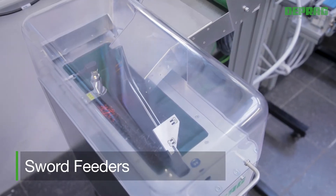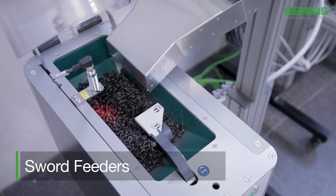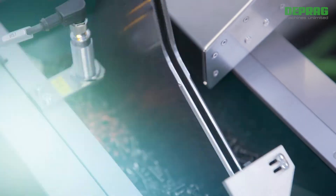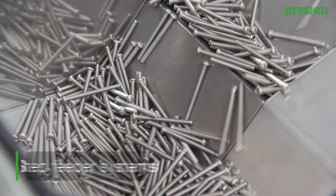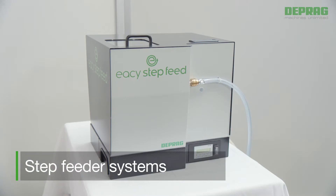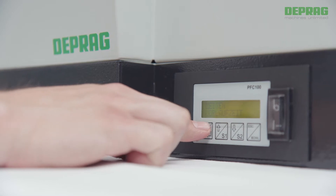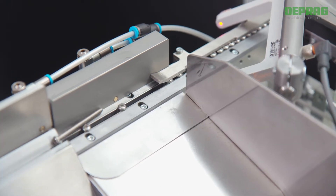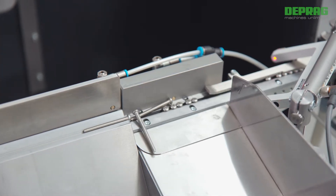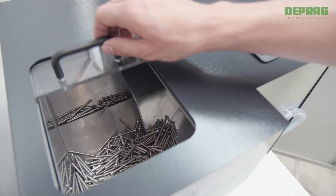Sword feeders are an alternative to vibratory bowl feeders. They are especially useful when the assembly requires extremely gentle handling of fasteners, as well as low-abrasion and noise-reduced feeding. Step feeder systems are specially designed for the feeding of long, rotationally symmetric fastening elements. The 24V DC technology provides trouble-free, reliable operation independent of AC voltage or frequency. Deprag step feeder systems combine all the advantages of a step feeder with the outstanding energy efficiency of Deprag vibration and control technology.